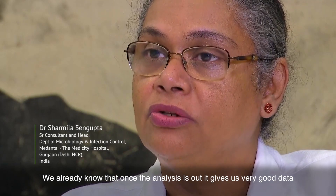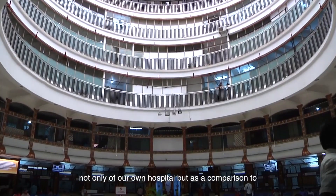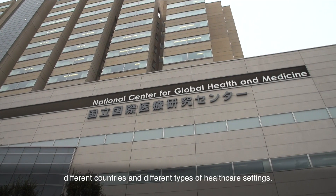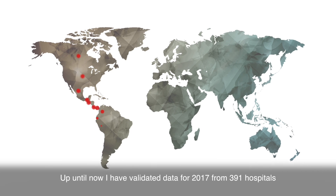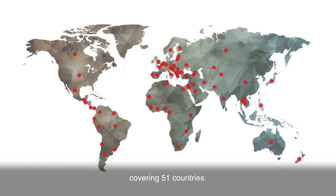Once the analysis is out, it gives us very good data not only about our own hospital but as a comparison to different countries and different types of healthcare settings. Up to now we have validated data for 2017 from 391 hospitals covering 51 countries.